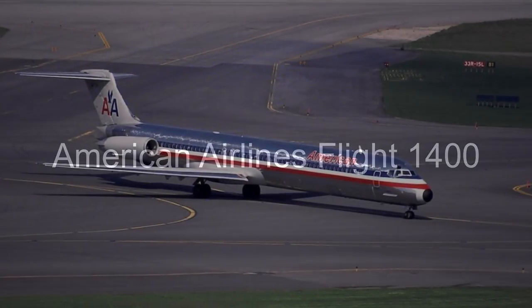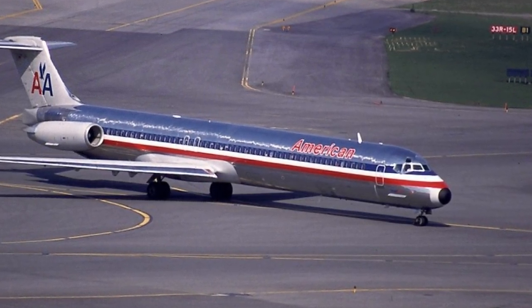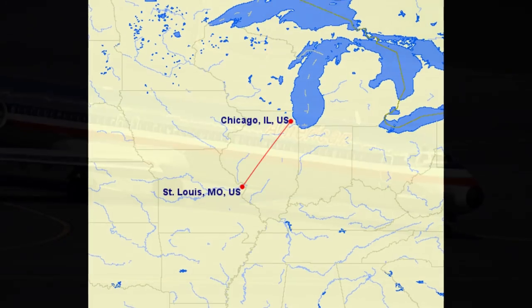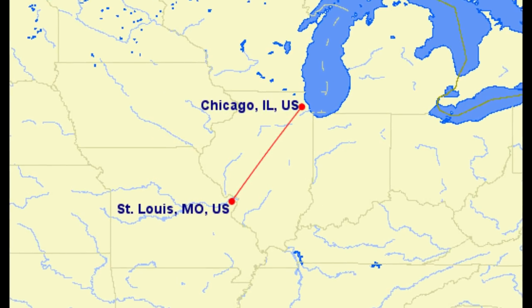This is the story of American Airlines flight 1400. On the 20th of September 2007, an American Airlines DC9 had to make the flight from Saint Louis International Airport to Chicago O'Hare.